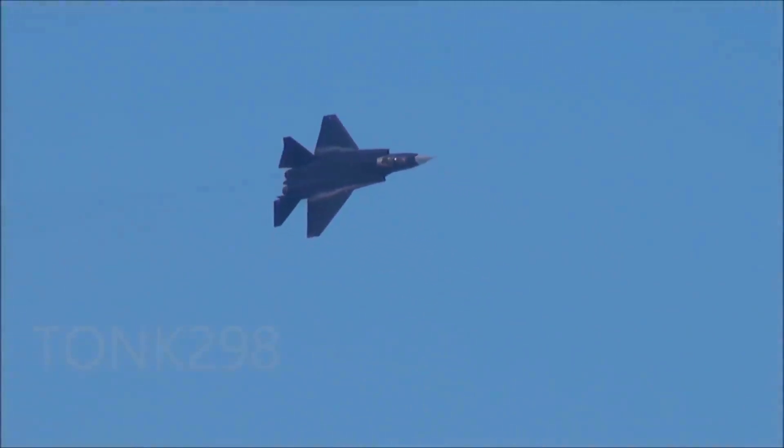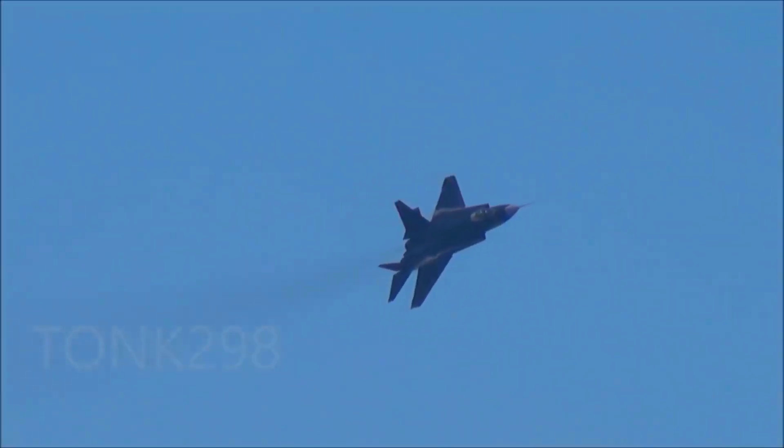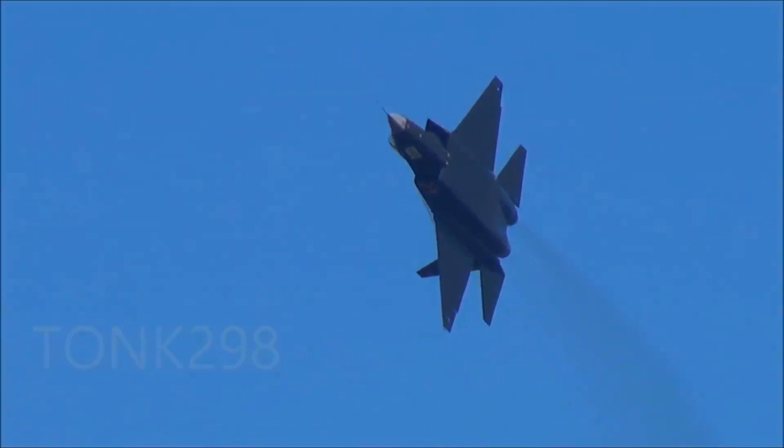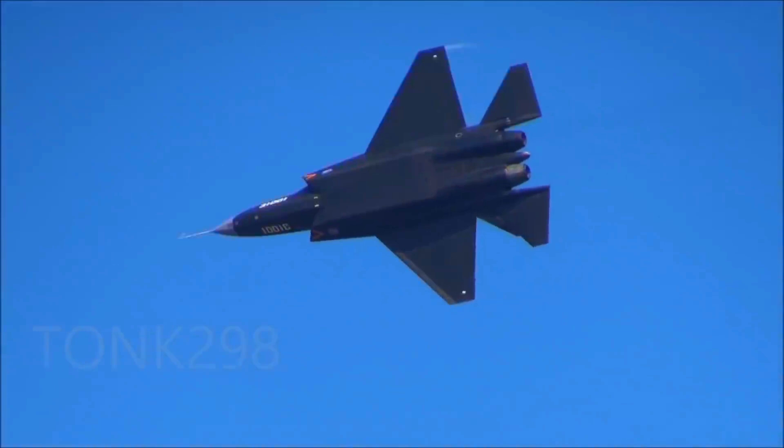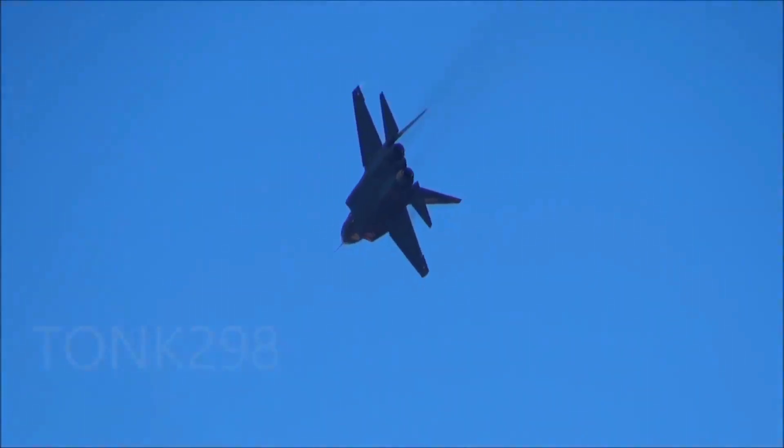The J-31 is envisioned as a multirole fighter capable of air-to-air combat, ground attack, and reconnaissance missions. Its versatility makes it suitable for both land-based and carrier operations, potentially serving as a backbone for future Chinese carrier air wings.